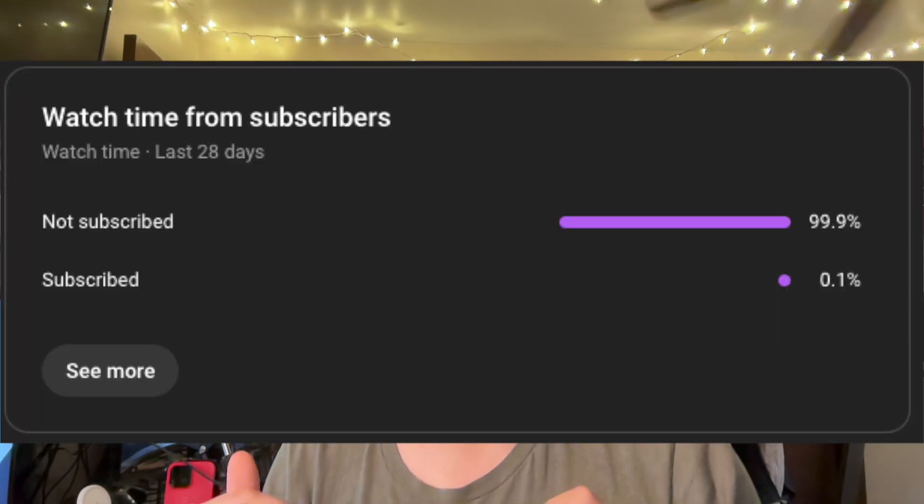Before we continue on with the video, I'd just like to point out that not this many people are subscribed — you need to subscribe right now. I have a bunch of videos ready to be edited and uploaded. In fact, I recorded a Roblox video — here's a little sneak peek of that, just for you.